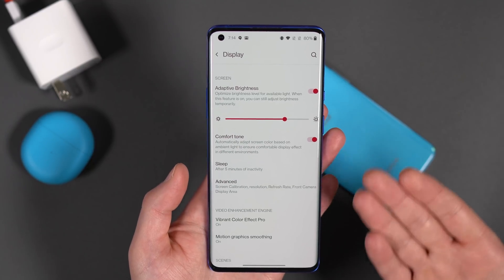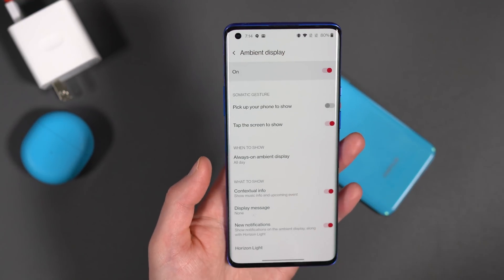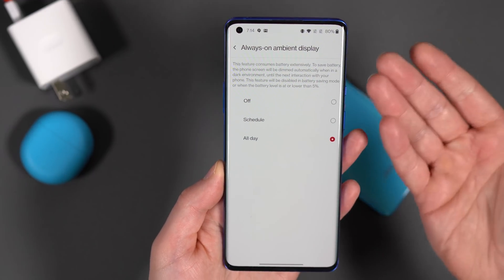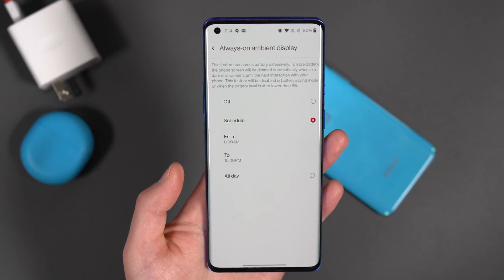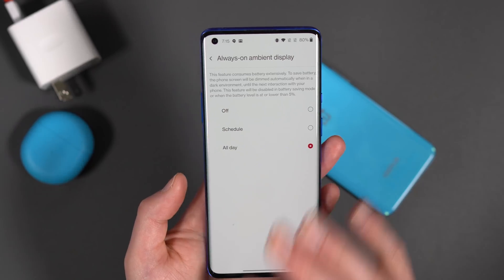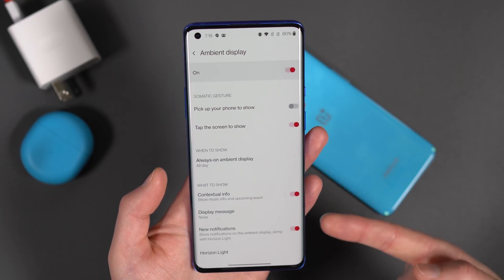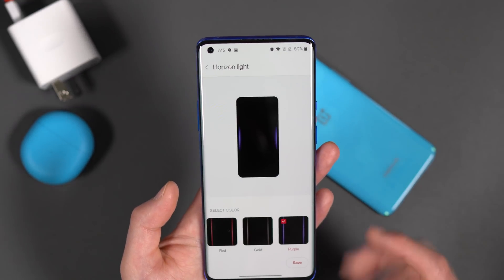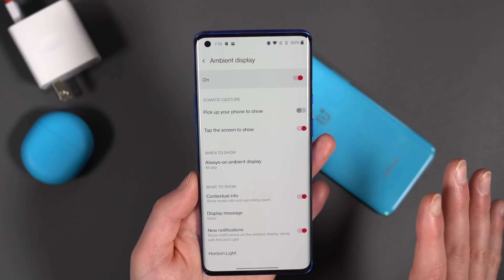Let's dive into Display settings. Everything feels tweaked, cleaned up, and lightened a bit. Under Ambient Display, here's where you find all the settings for Always On. OnePlus didn't hold back — you can turn it off, have it on all day, or schedule it for a specific time window. The rest of the options include pick up to show, tap to show, contextual information, and new notifications popping up. Your horizon light for notifications is still here too.